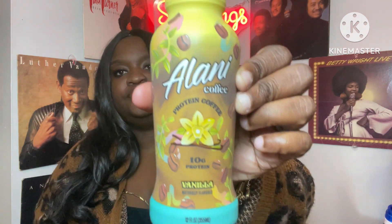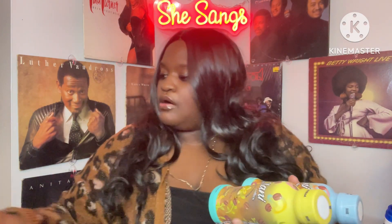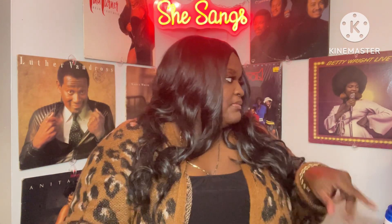Everybody's been hauling these Alani coffees, so I came across three of them. The only one they didn't have was the mocha. This is the Alani protein coffee — 10 grams of protein. I picked it up in vanilla, cappuccino, and maple donut. I did not see the mocha but I'll be on the lookout for the mocha and the Starbucks canned coffee — I haven't seen those yet.